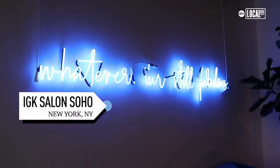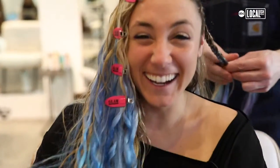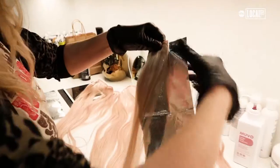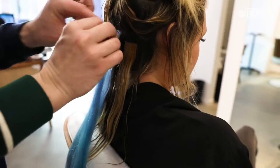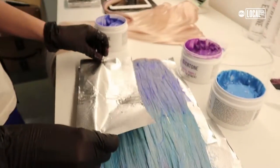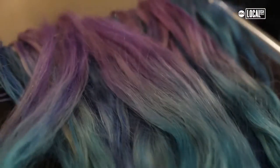Next, I'm heading down to IGK Salon in Soho to get my mermaid hair. As much as I'd love long, beautiful, colorful hair every day, it's just not the most practical. So celebrity colorist Stephanie Brown is going to dye me some clip-in extensions. We decided to color the Glam Seamless extensions, which are really nice long extensions, with Overtone color, which is a conditioner you can buy at home. She did a lot of blues into purple, so it feels underwater and mermaid-y.